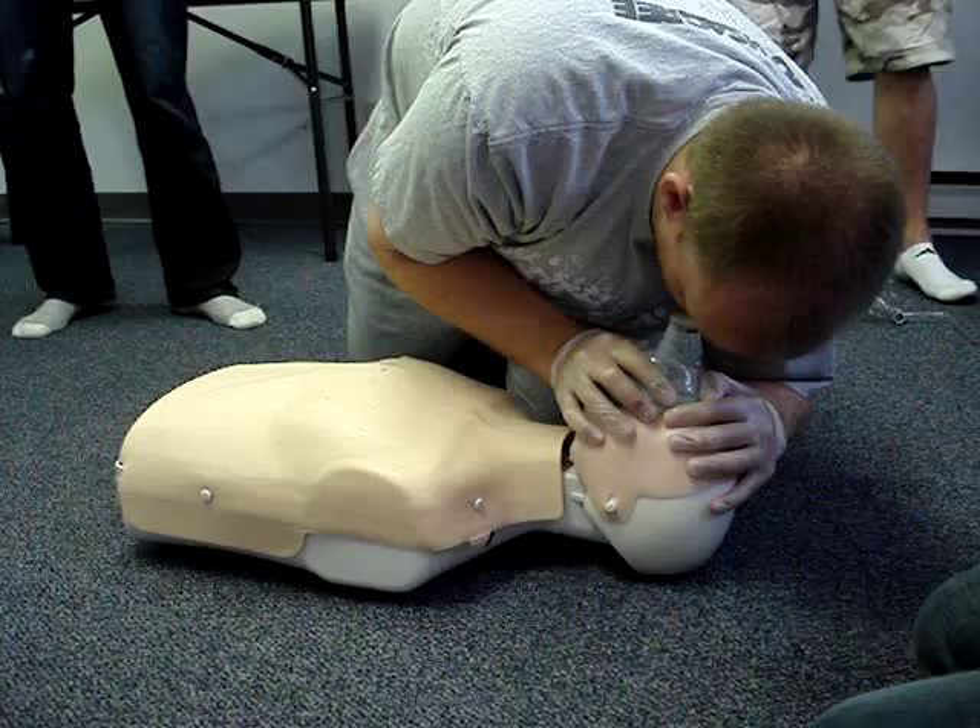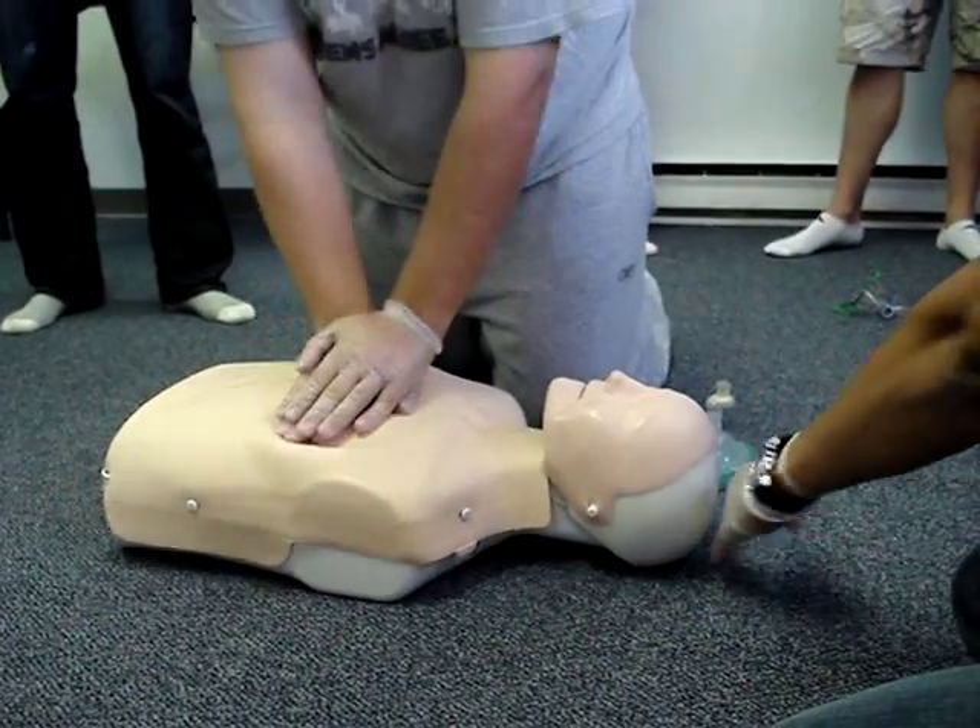Notice where I put the bag — I put the bag right along the head, right here, way back here. Count loud.